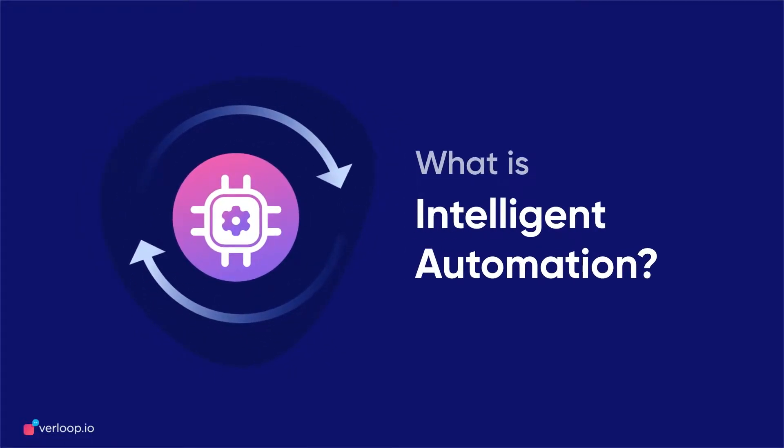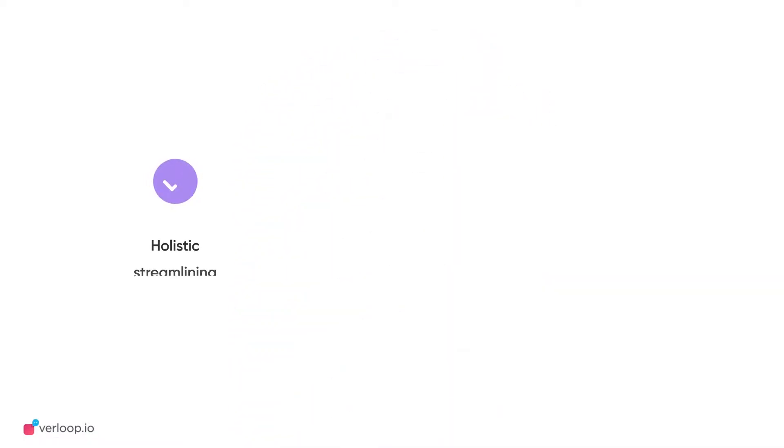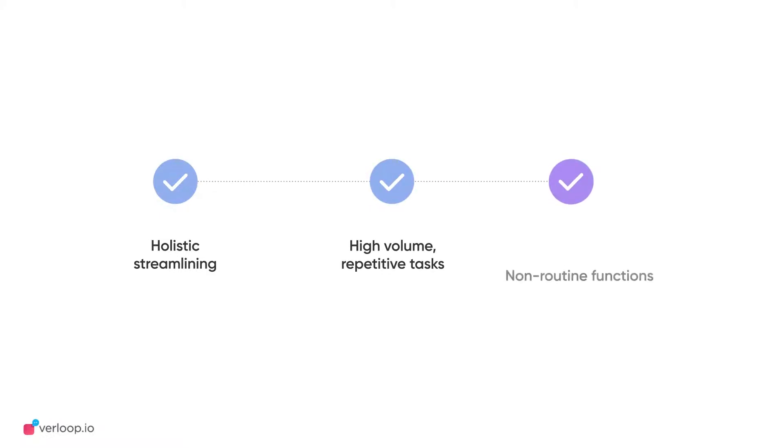What is Intelligent Automation? Simplicity is complexity resolved. Intelligent Automation stands as a newfound way for you to streamline and optimize processes at different levels of your business through automation and cognitive capabilities.